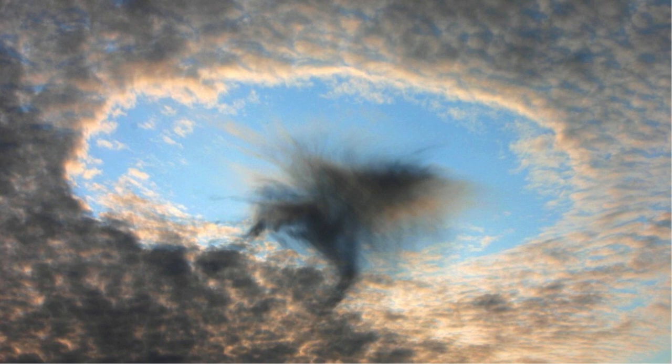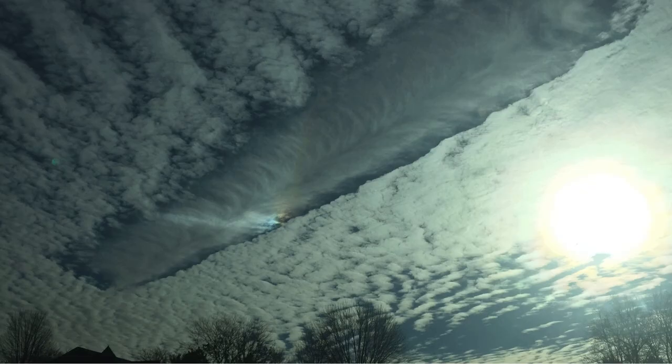NASA's Terra satellite captured photos of a cluster of Kavim clouds near the west coast of Florida on January 30th. The more than 1,000 flights per day coming from Miami International Airport are a major contributor to the phenomenon, according to the agency.